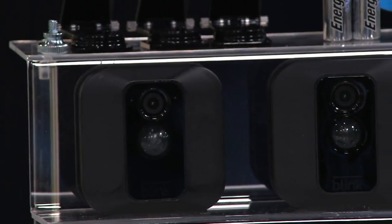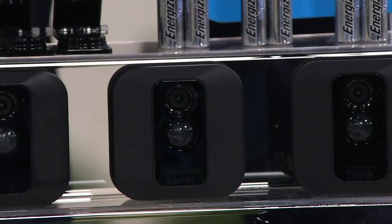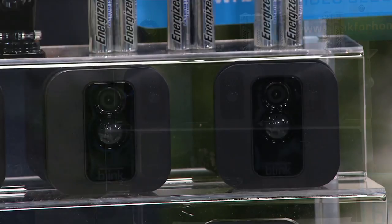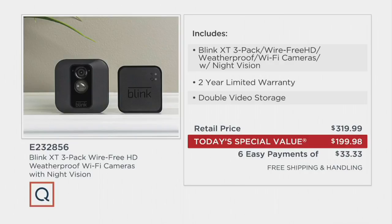You're getting lowest-advertised price with this particular setup. Even the batteries, even the mounting brackets are included. The deterrent signs are coming along with it. We're a Blink family in our home. Three-pack here at QVC with free HD, no extra charge for storage, double video storage, two-year limited warranty — doubling the warranty, doubling the storage. Retail value is $319.99.